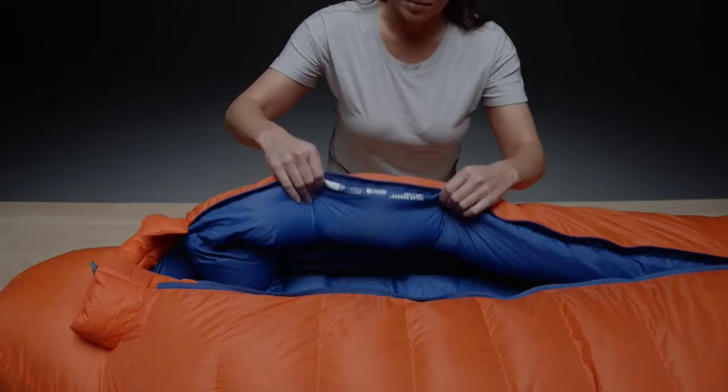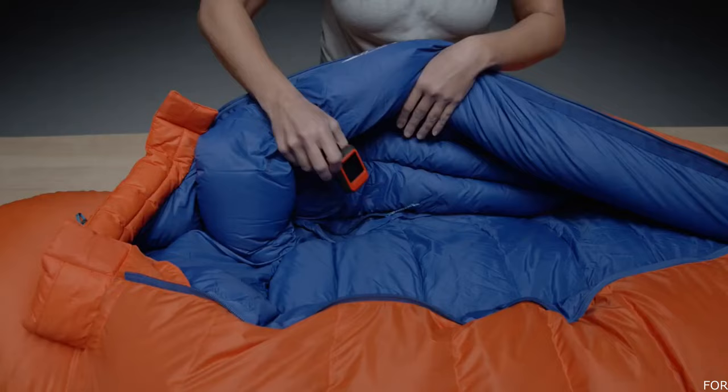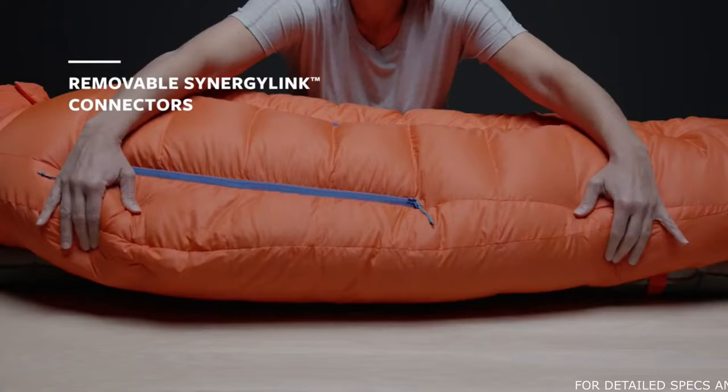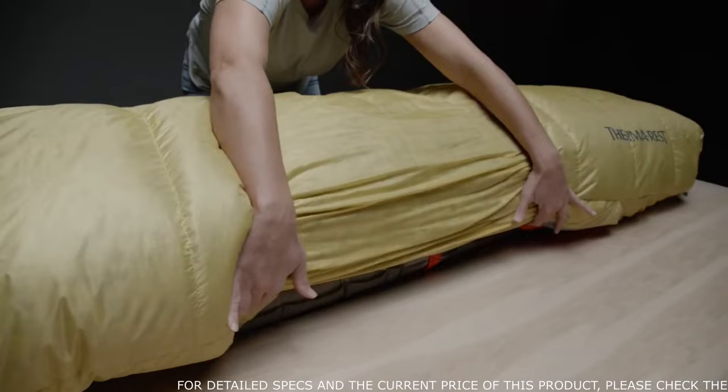An internal zip pocket keeps essentials close at hand without exposure to the cold. Removable synergy link connectors, updated to be lighter than before, couple the bag to your pad to prevent roll off and heat loss during the night. Blanket attachment loops allow you to customize your sleep system by layering our quilts or tech blankets for increased warmth.